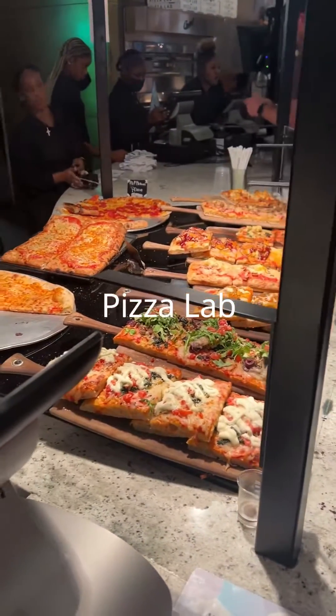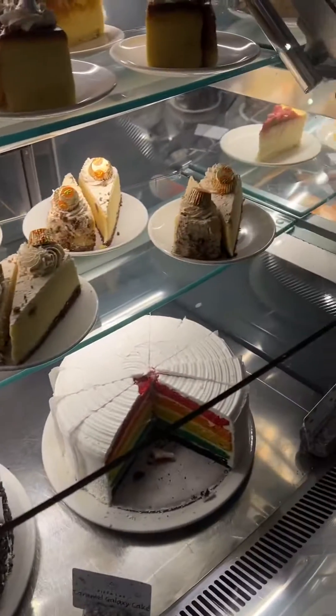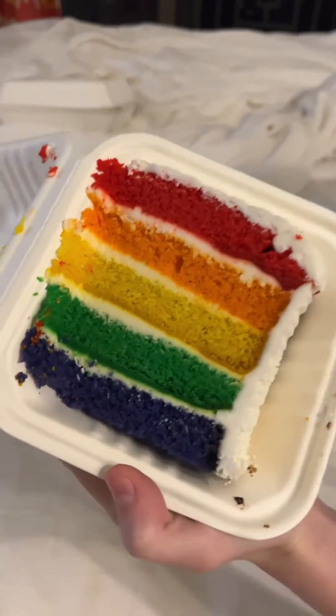Across from the breakfast buffet is Pizza Lab. You can have table service or get a slice to go. The pizza and rainbow cake we tried were really good.